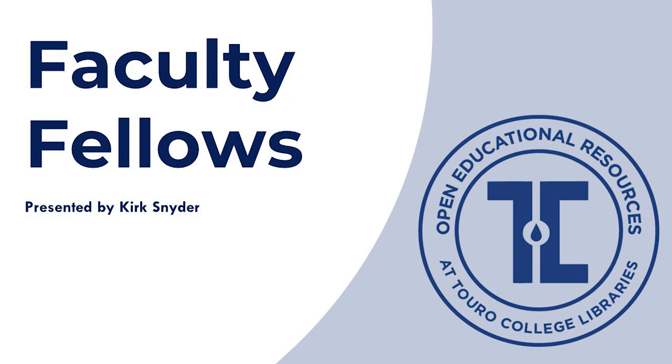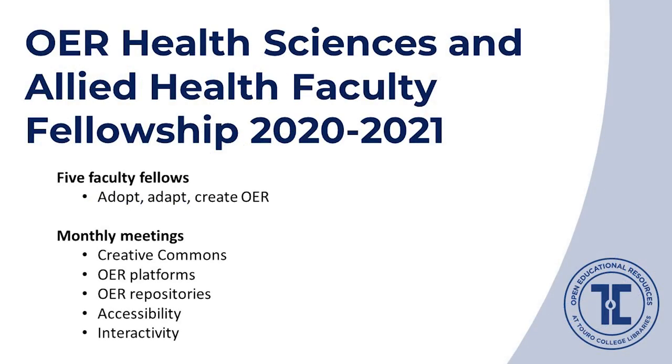I'm Kirk Snyder, OER and Instruction Librarian. Through the grant, we created the OER Health Sciences and Allied Health Faculty Fellowship. The fellowship supported the work of five faculty members in the health sciences to adopt, adapt, or create OER for use in their courses. Over six months, the library trained the fellows on the basics of OER through monthly Zoom meetings, presenting on topics like OER platforms, repositories, Creative Commons licenses, and accessibility and interactivity.